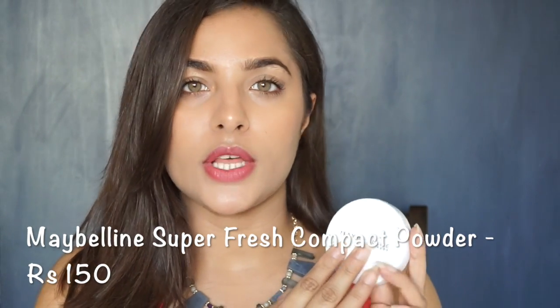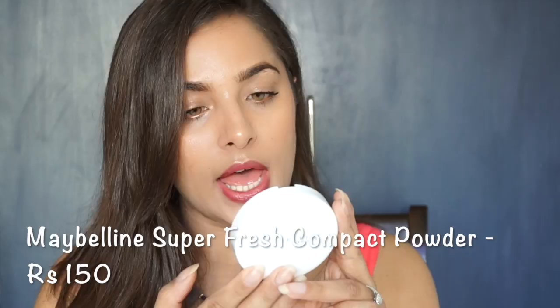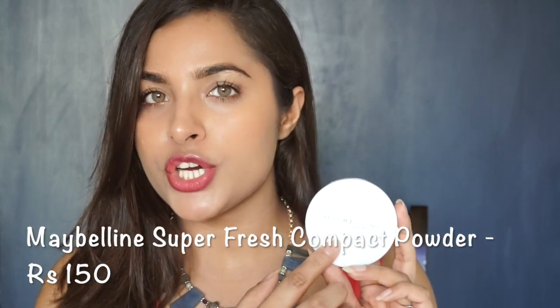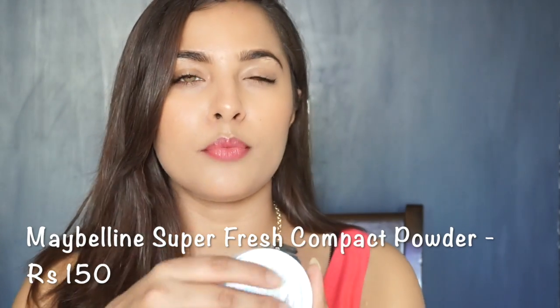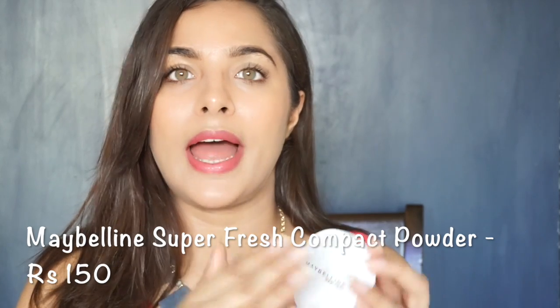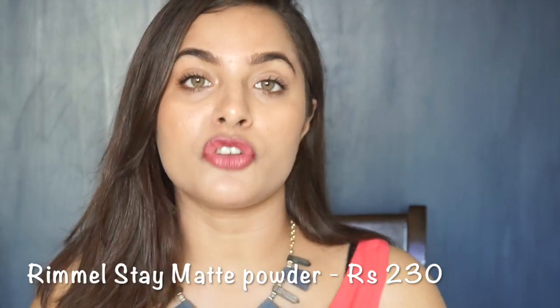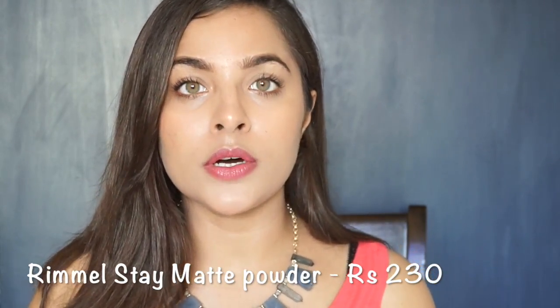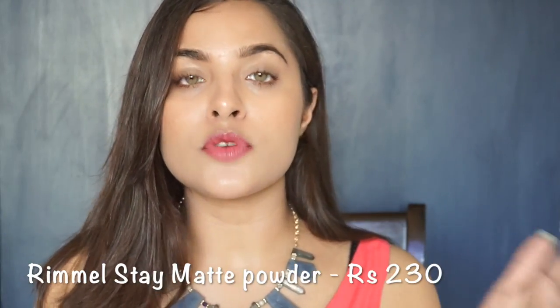For foundation, compact powder is very necessary. I have the Maybelline White Super Fresh Compact Powder in the shade Marble — there are about 4 other shades available. It is very lightweight and gives natural coverage. It is small enough to fit in your handbag or makeup bag, and it comes with a mirror and a sponge, which you can use for eyeliner or lipstick touch-ups. Another compact powder is the Rimmel Stay Matte Powder, priced at Rs. 230, available in many shades suitable for medium to dusky skin tones.